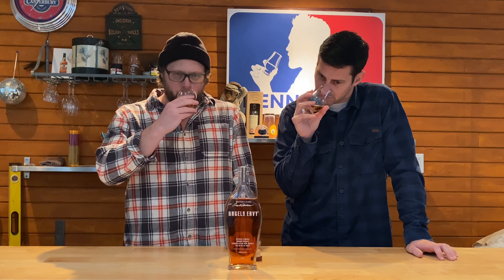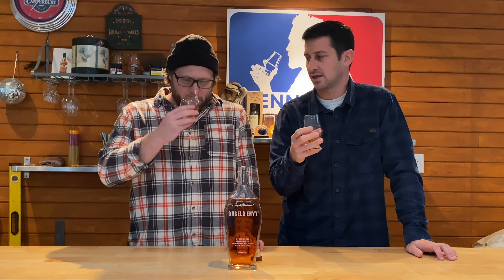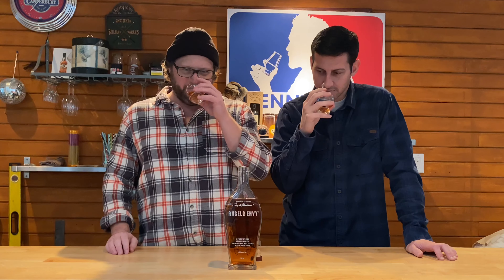With the port wood finish, I'm not specifically getting it on the nose and there's nothing super wine-y about it. Let's take a sip. Oh, that's really good. To me it's different on the flavor than the nose — the wine and port influence is there, especially with the instant drying effect. This is a drinker though — right away you can tell.